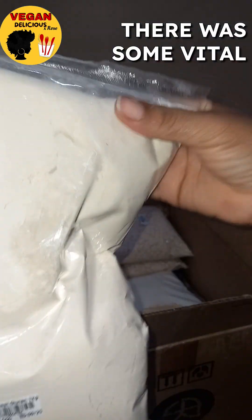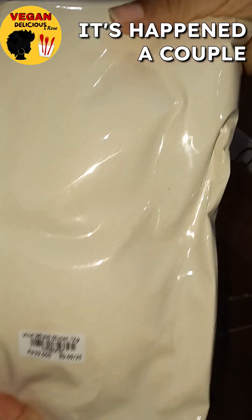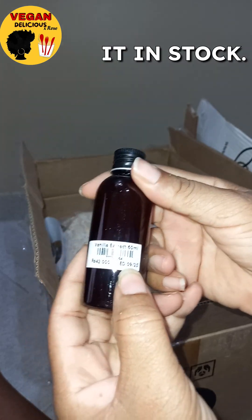This is some vital wheat gluten. I usually buy that two or three bags at a time because I never want the health food store to run out on me. It's happened a couple of times, and if I feel like cooking I don't want to have to wait to get it back in stock.